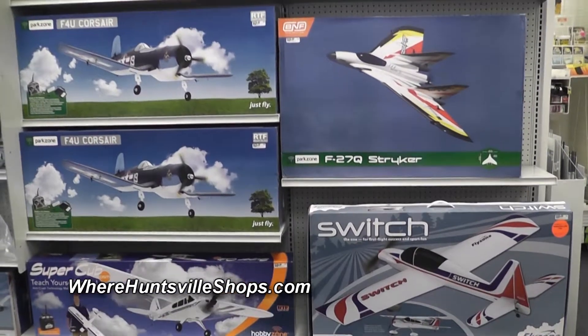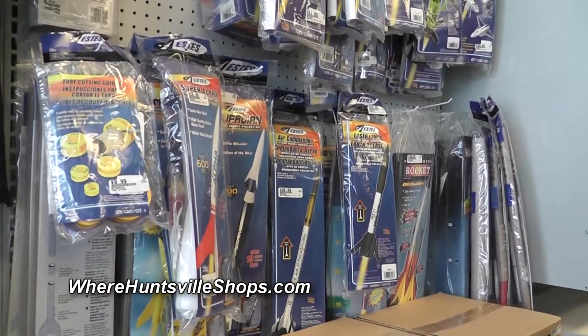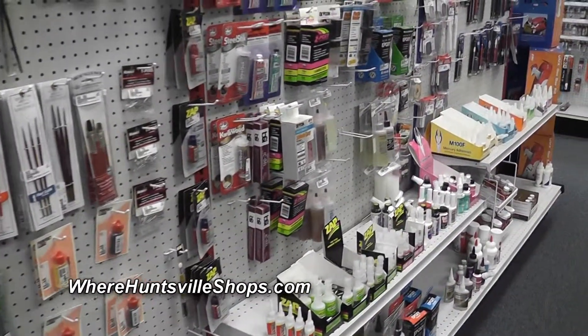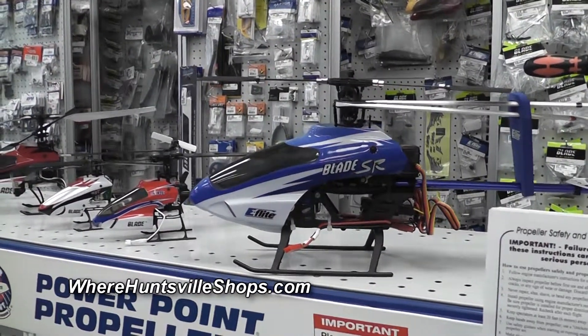We have remote control cars, we have boats, we have airplanes, we have helicopters, we have rockets. We've got all the supplies to build them from scratch, and we've got easy ones that you don't have to build from scratch. If you thought you had to build something because you walked into a hobby shop, think again. We've got things you can take right out of the box — no construction, you charge the battery, you go out and fly it, you have fun.